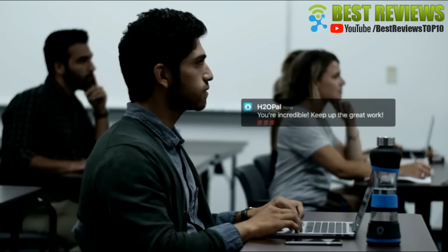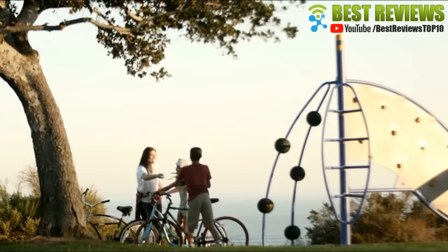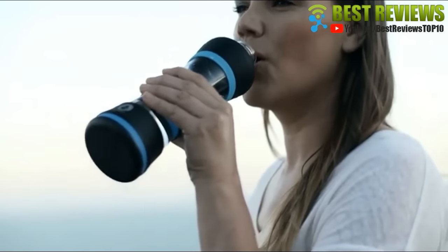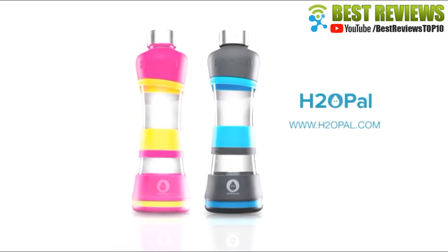H2O Pal helps you establish a habit of drinking more water at the right time, which can lead to improved focus and productivity. It motivates you to stay on track with your daily goal and gives you the satisfaction of seeing your progress over time. You have enough things to worry about — with H2O Pal, staying hydrated won't be one of them. Start a healthier life by getting yours at H2Opal.com.